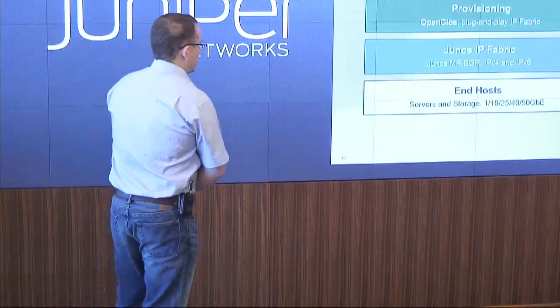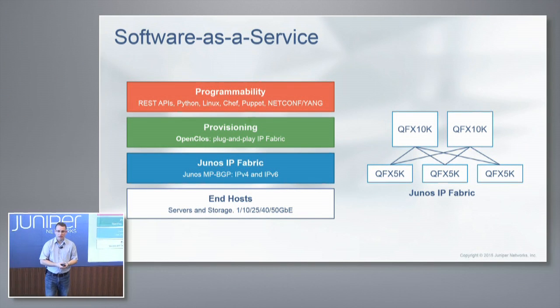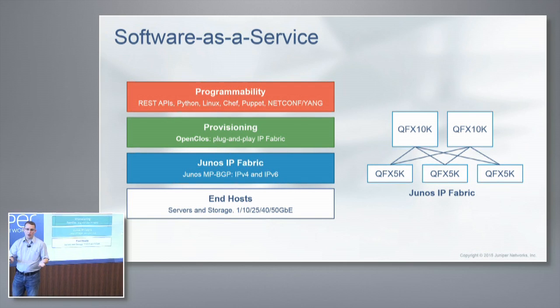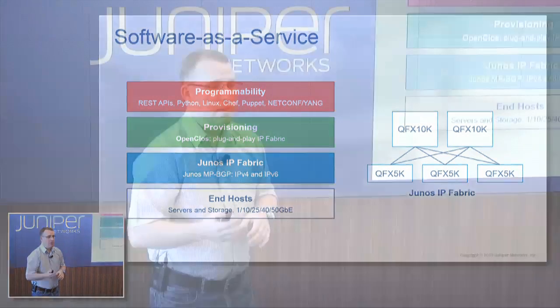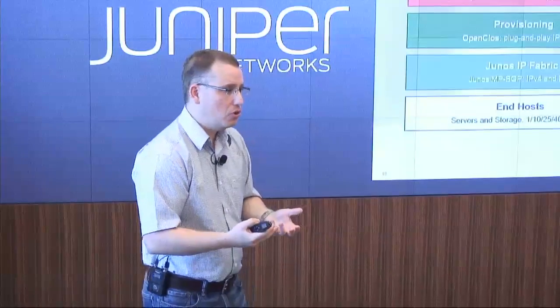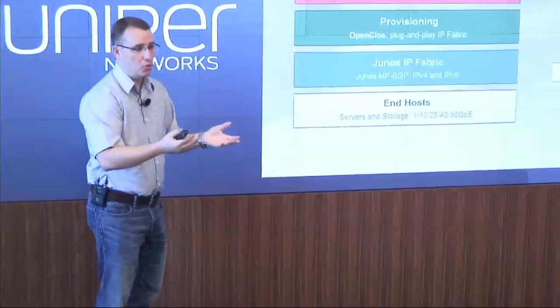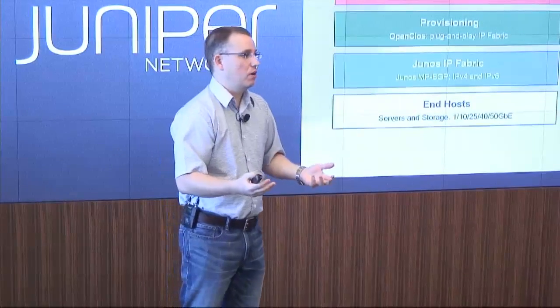For software-as-a-service, the host is really going to be an IP fabric supporting both IPv4 and IPv6 dual stack. The OpenClos provisioning tools apply here. Companies like Facebook, Google, and Yahoo have thousands of developers and do this themselves. The point is that smaller SaaS companies may not have those resources, so Juniper writes this tool, makes it free and open source on GitHub, so when you choose our switches to build an IP fabric, you get the full automation benefits.